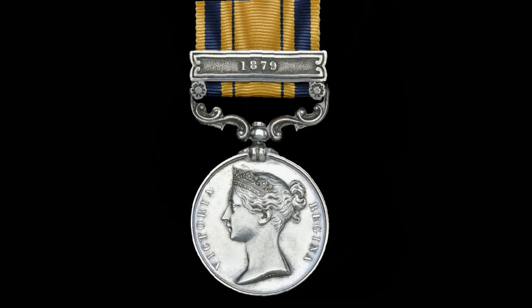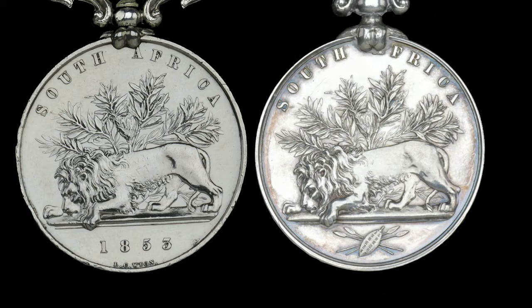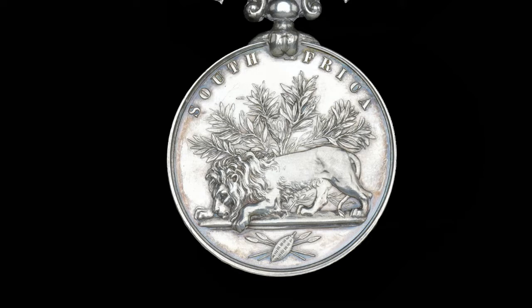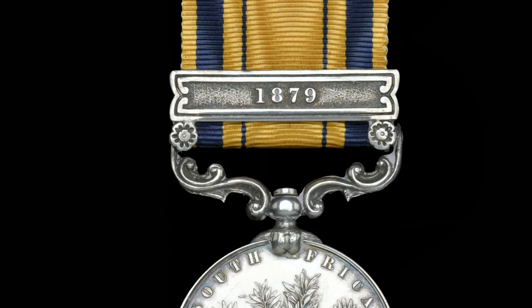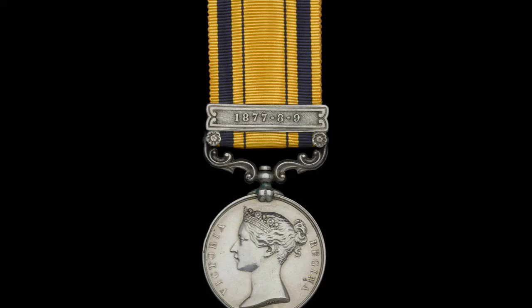The reverse of the 1879 South Africa Medal is again taken from its earlier counterpart and features a crouching lion on a plinth in front of a protea bush with a single flower. The medal is inscribed 'South Africa' around the top perimeter. The only difference is the removal of the date 1853 in the exergue, replaced with a military trophy consisting of a Zulu ox-hide shield and four crossed assegais. The medal disc was struck in silver and is 36mm in diameter. It is suspended from its ribbon by an ornamental silver swivelling suspender. The ribbon is gold with thick dark blue stripes towards the edges and two thinner dark blue stripes towards the centre. The number, rank, name, and regiment of the recipient is engraved on the edge of the medal in capital letters.